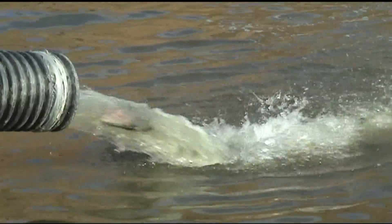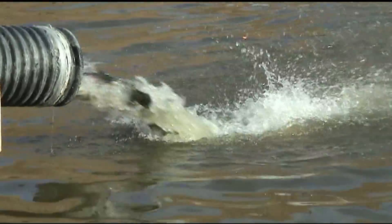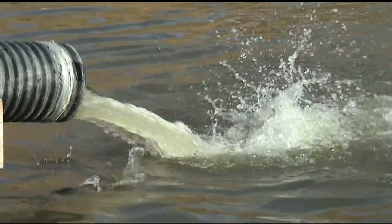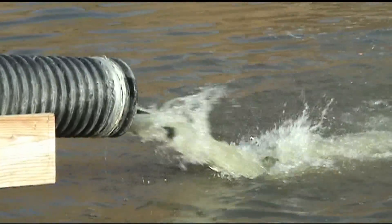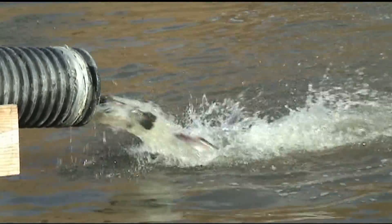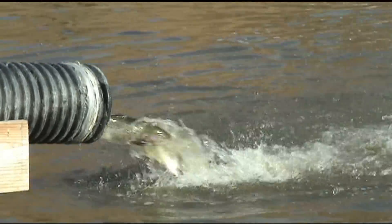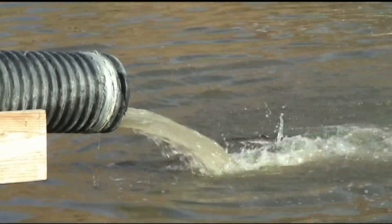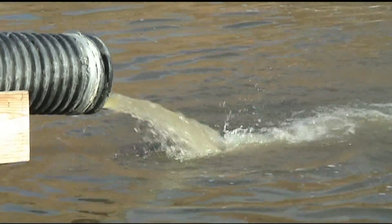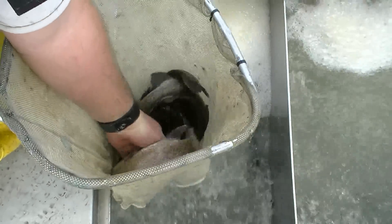Good job, guys. Great job. Nice to see you. Look at those browns — good job, guys. I'm trying to grab another one here. Look at those beautiful fish — beautiful colors on them.